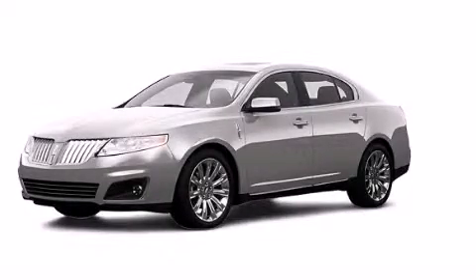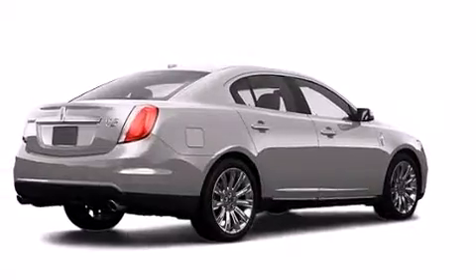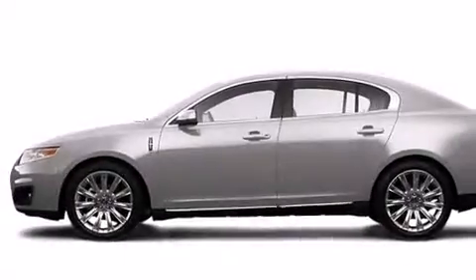This is a 2009 Lincoln MKS, a luxurious package designed with the finest elements in mind. All of the following features are included.